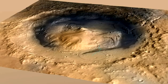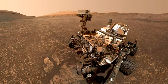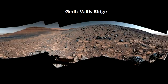While scientists are still poring over the imagery and data from Gediz Vallis Ridge, Curiosity has already turned to its next challenge: finding a path to the channel above the ridge so that scientists can learn more about how and where water once flowed down Mount Sharp. Thank you.